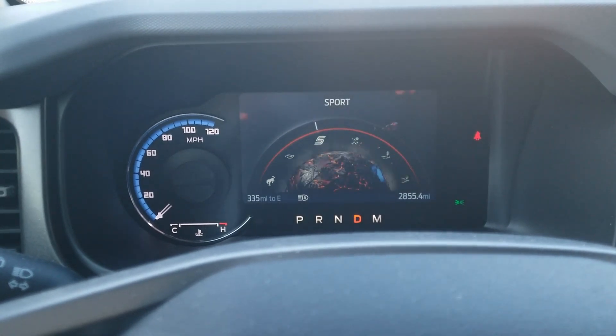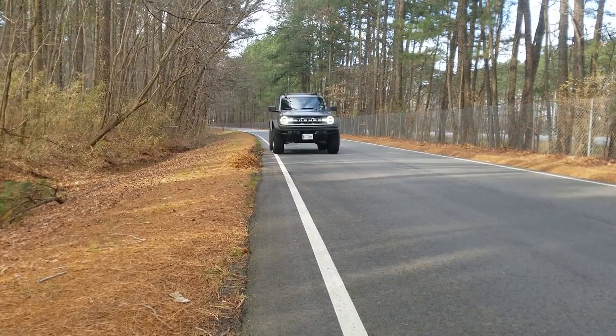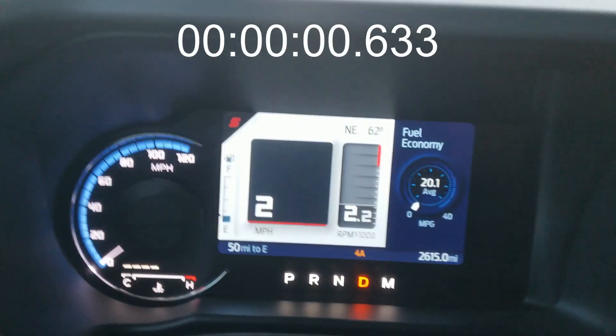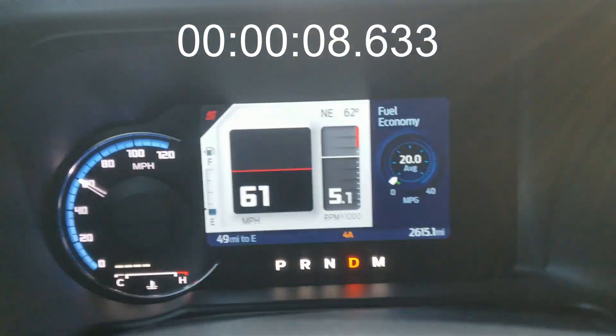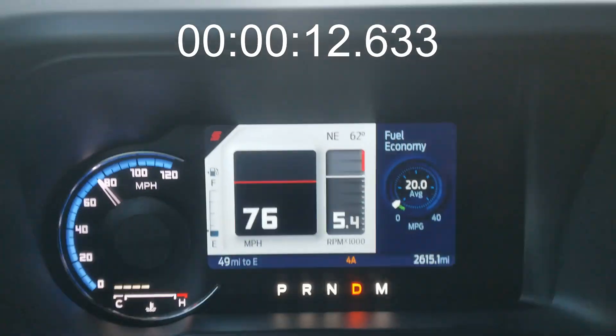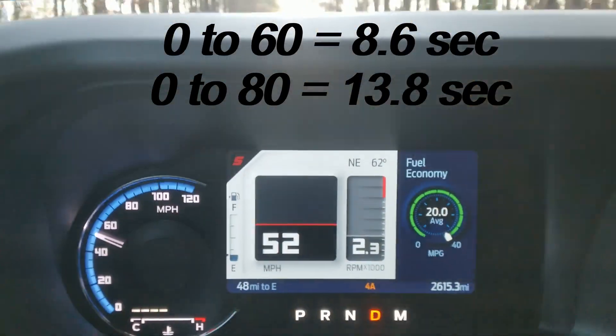We'll start off with 87 octane. I'm running low on fuel anyway, so this is a good time to run this test. The first test is going to be the 0-60. I'm going to put it in sport mode — not sure if that'll make a big difference in a vehicle like this, but it can't hurt. It looks like it ran about 8.6 seconds to 60 and about 13.8 seconds to 80.